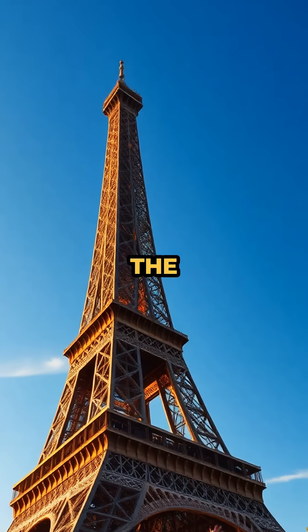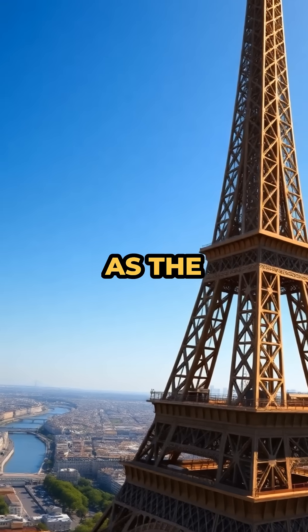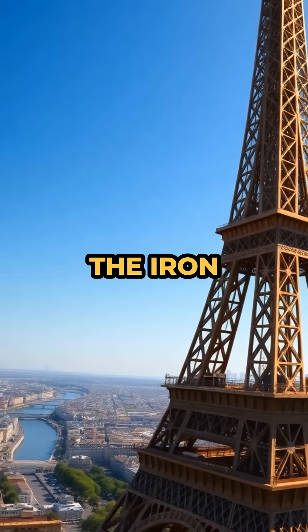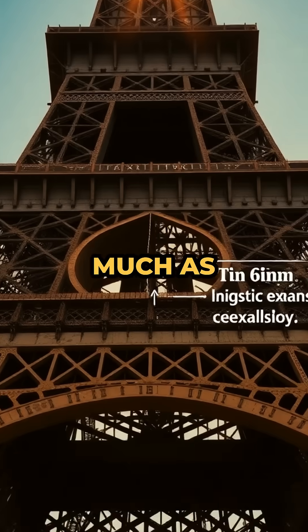Eiffel Tower's Summer Stretch. The Eiffel Tower gets taller in the summer, literally. As the sun beats down on Paris, the iron structure absorbs heat and expands, causing the entire tower to stretch upwards by as much as six inches.